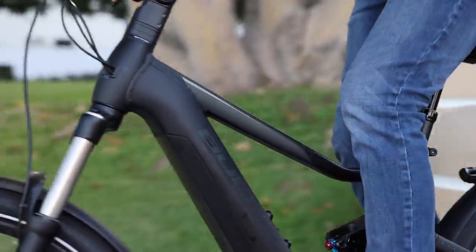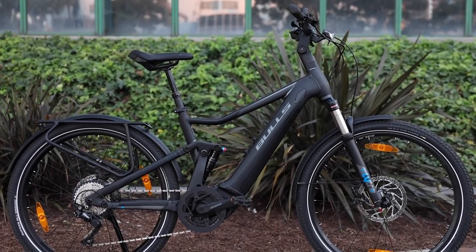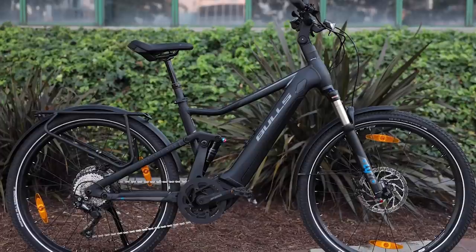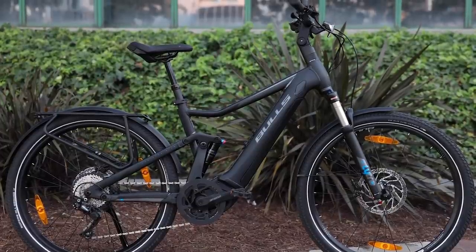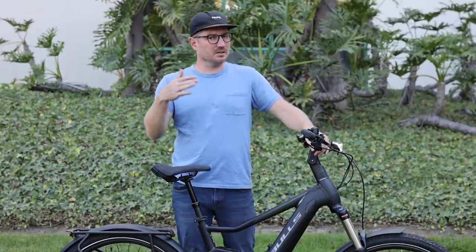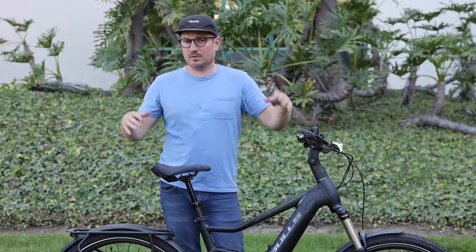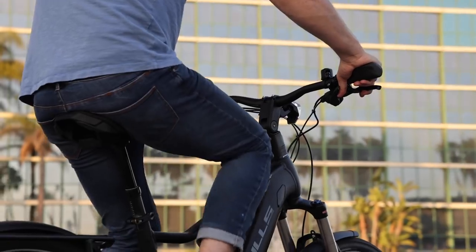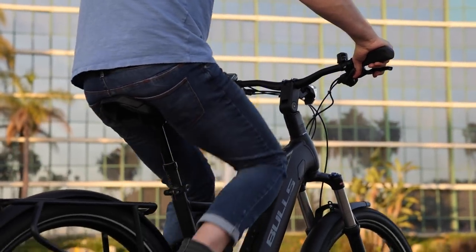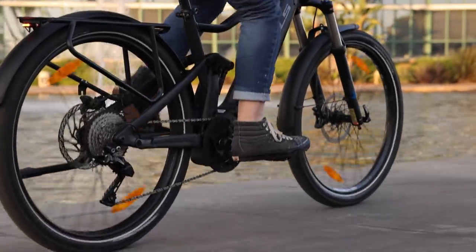This particular size is 44 centimeters, which is a little bit small for what I would generally opt for — I would probably opt for the 48 centimeter in this model. It's also available in a 41 as well as a 52 centimeter, so you have a pretty good range of sizes. With the dropper seat post and the quick release, you can get a pretty good amount of adjustment.